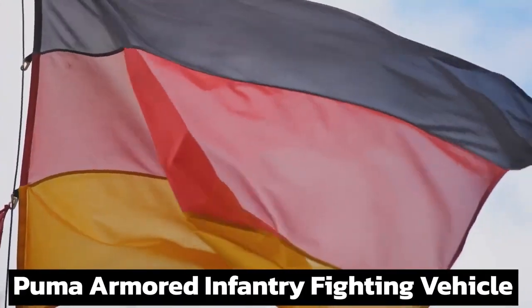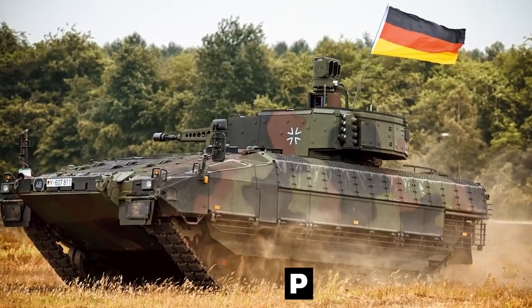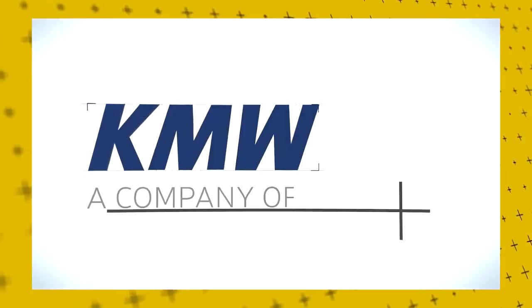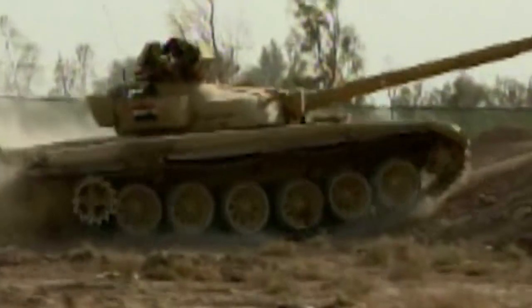The Puma Armored Infantry Fighting Vehicle (AIFV) is a tracked vehicle manufactured for the German Army by Project System and Management, a joint venture of German defense companies Rheinmetall Land System and Krauss-Maffei Wegmann, under a program authorized by the German Federal Parliament in 2002.